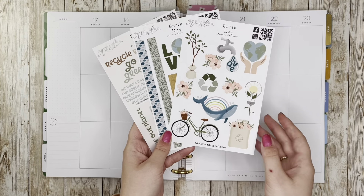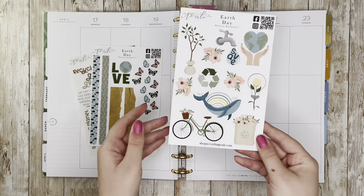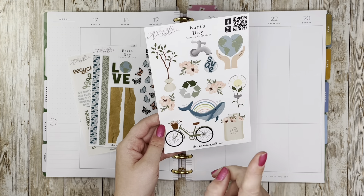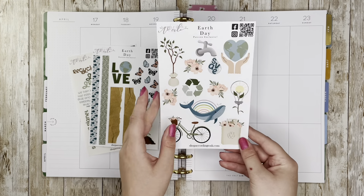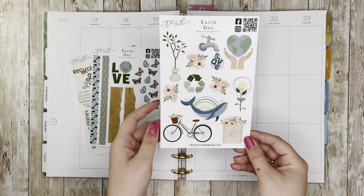These are the three sheets that we got for the Earth Day set. This one is all adorable illustrations — I love the whale with the rainbow, that is my favorite sticker out of this whole set. A little tote bag filled with flowers. They're all gorgeous and I love this green tone that she used, so I'm going to try to bring that out while I'm planning today.